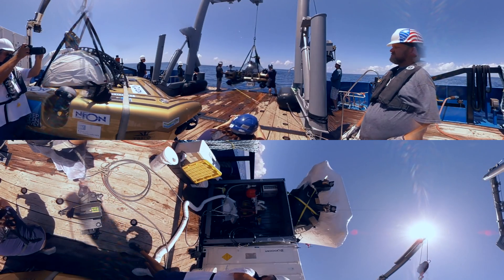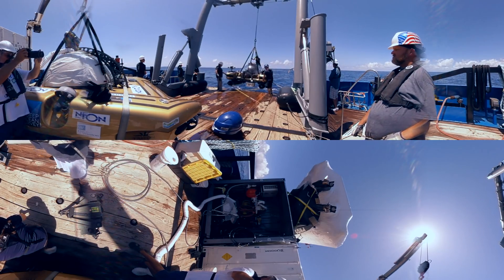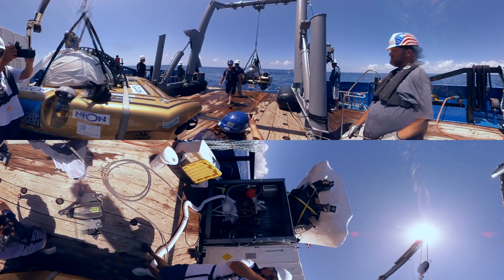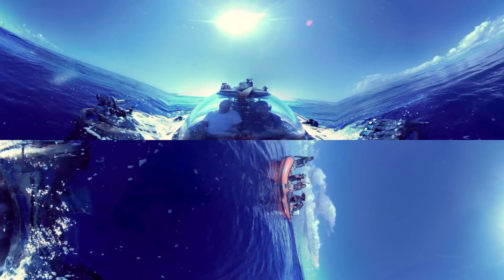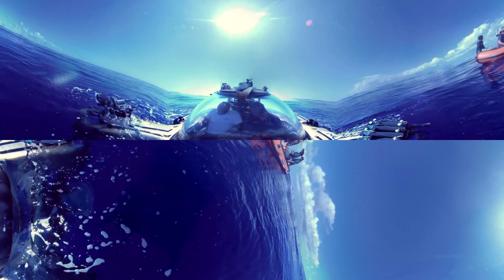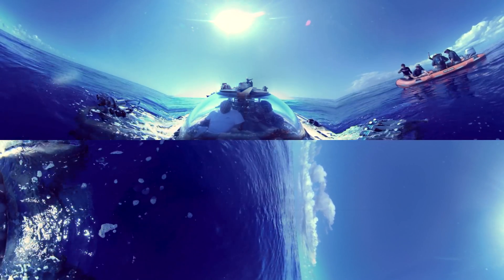We're aboard our mothership, the Baseline Explorer. We're a few miles off the coast of Bermuda in the northwest Atlantic, preparing for launch. I'm Oliver Steeds, mission director of Nekton and a submersible pilot. Commission to open vents and dive.